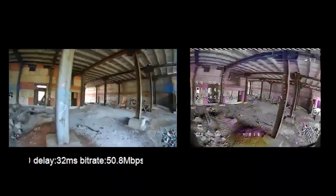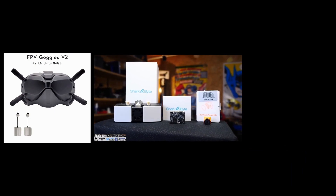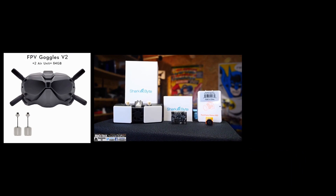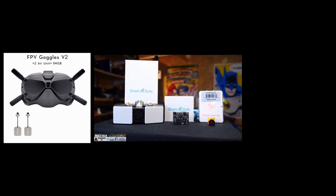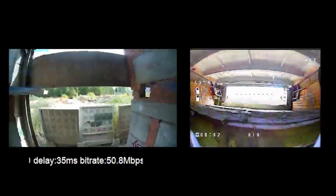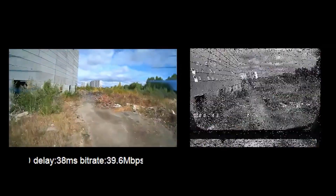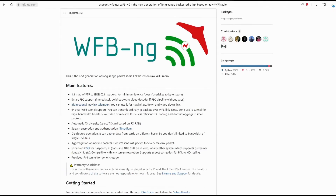Since 2019, digital video systems such as DJI FPV and Fatshark Bifrost have appeared on the market, which later became known as HDO. In 2022, a third competitor emerged with the Walksnail Avatar goggles. But before their appearance, there existed and still exists an open-source video system called Wi-Fi Broadcast.